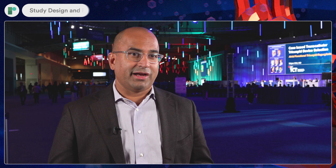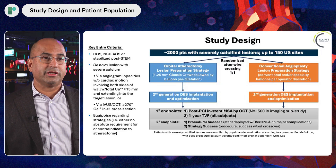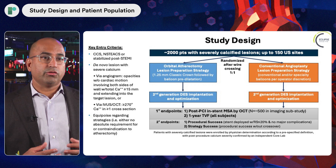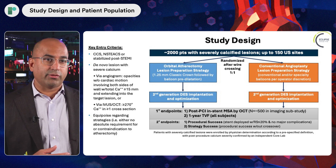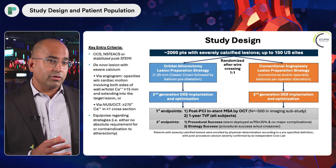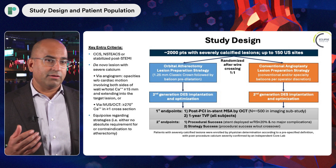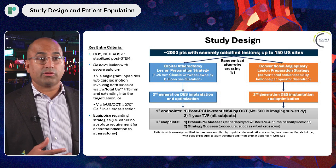Eclipse is a randomized trial with 2005 patients. We randomized so many patients because we wanted to look at clinical outcomes when patients were treated with one strategy — orbital atherectomy — versus another — conventional balloon angioplasty. In this space of randomized trials, there are very minimal trials with advanced calcium modification therapies that are randomized.